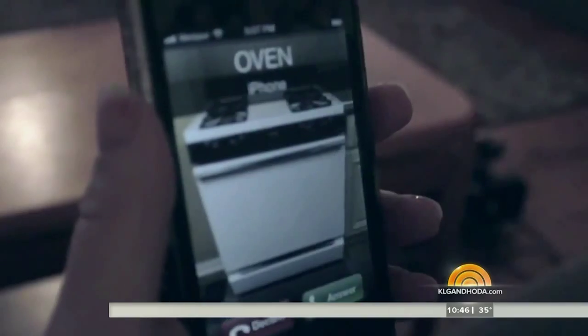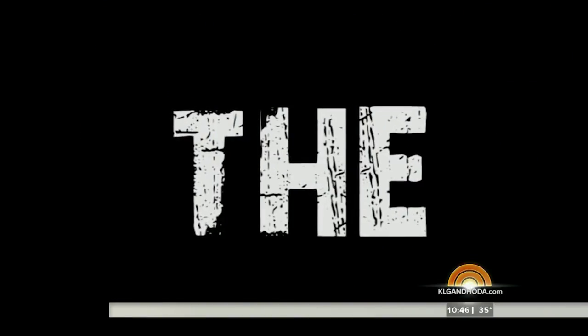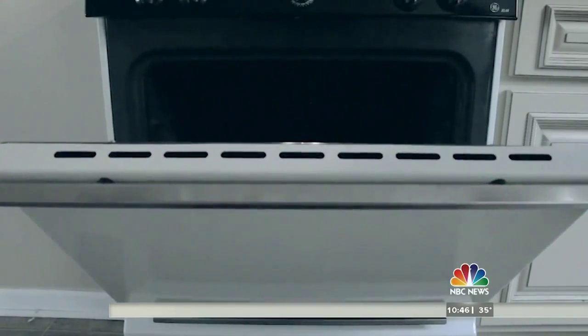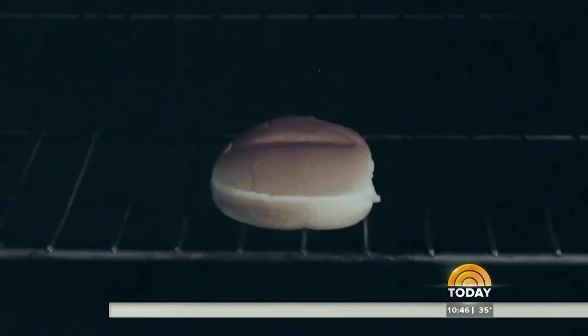Brandon, the call is coming from inside the oven. It's a bun in the oven.